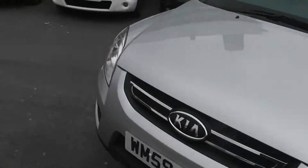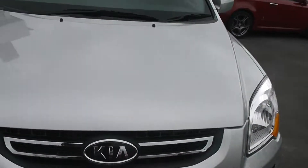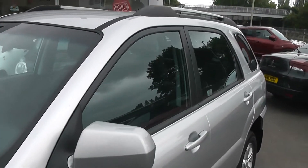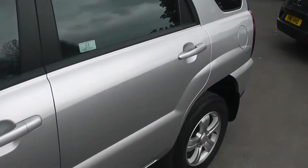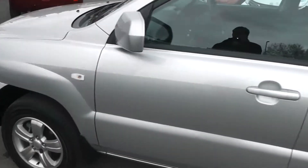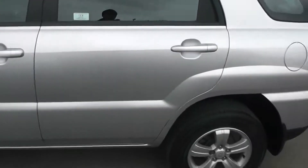Starting at the front, down at the bottom you have your front fog lights and also your Kia chrome grille. This car is also fitted with body colour coded wind mirrors and door handles, and is sitting on these lovely 16 inch alloys which are in superb condition, with tyre tread ranging from 4mm to 5mm.